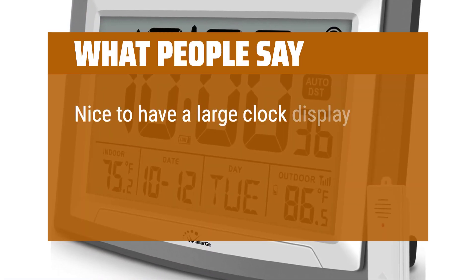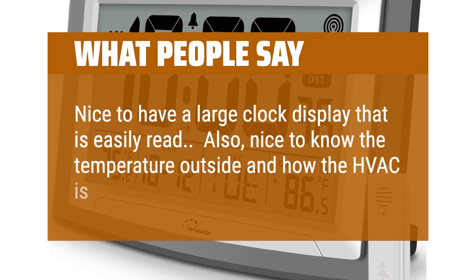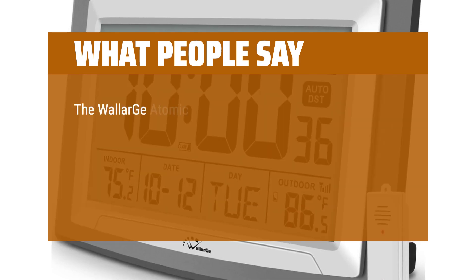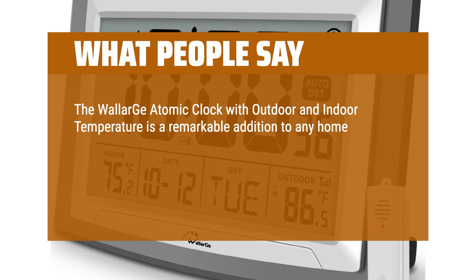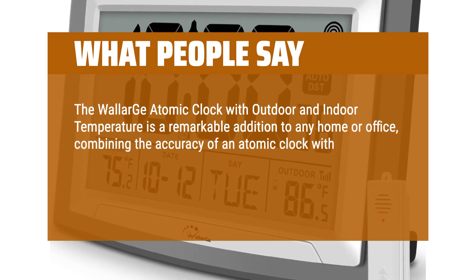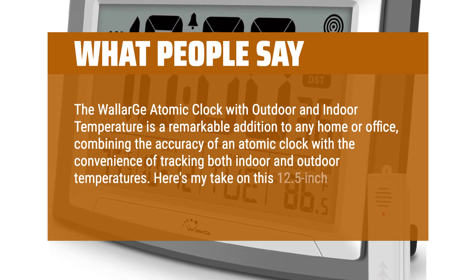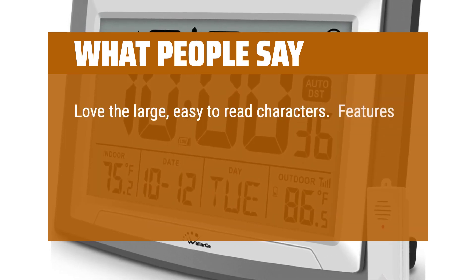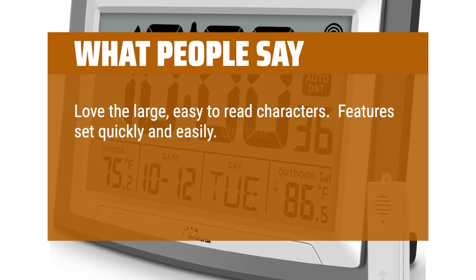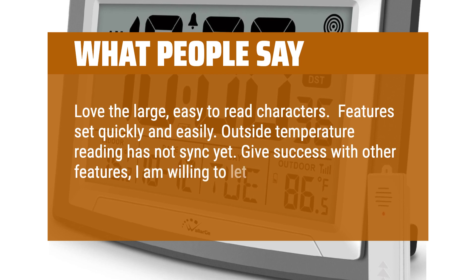What people say: Nice to have a large clock display that is easily read. Also nice to know the temperature outside and how the HVAC is functioning. The Wallergoo atomic clock with outdoor and indoor temperature is a remarkable addition to any home or office, combining the accuracy of an atomic clock with the convenience of tracking both indoor and outdoor temperatures. Here's my take on this 12.5-inch self-setting digital timepiece: love the large easy-to-read characters, features set quickly and easily. Outside temperature reading has not synced yet — but given success with other features, I am willing to let that go.